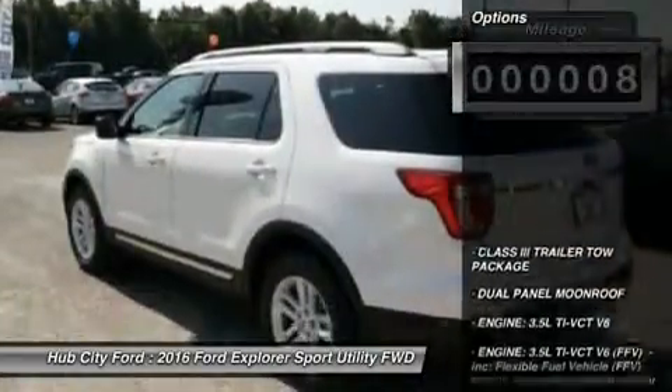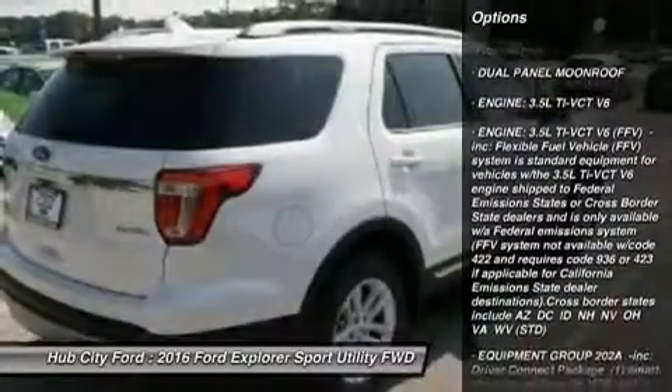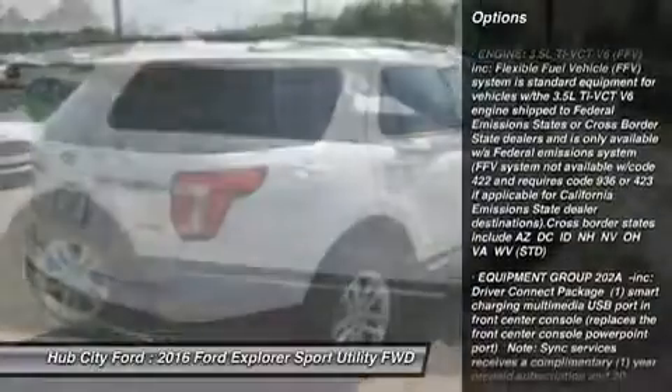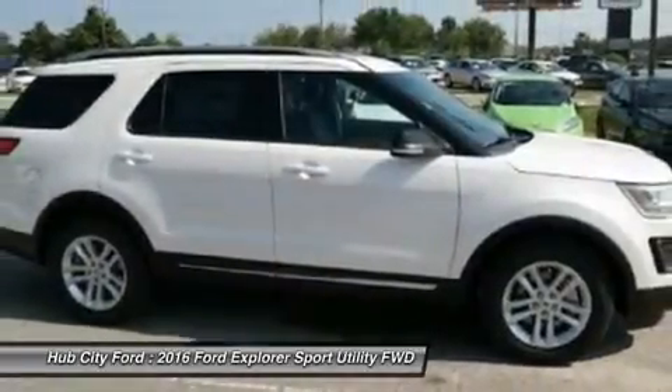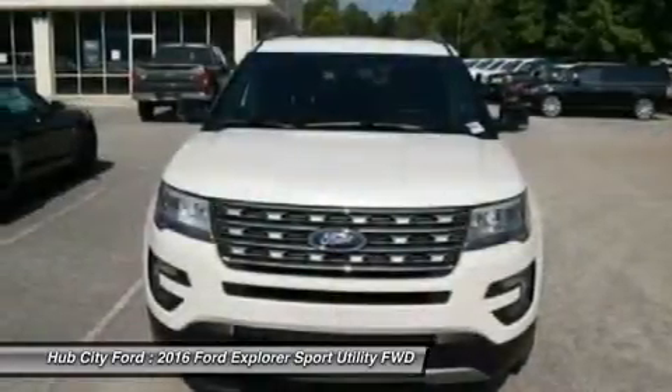Here are some of this vehicle's great options: anti-lock braking system, keyless entry, steering wheel audio controls, power lift gate, leather wrapped steering wheel, Bluetooth, adjustable steering wheel, power steering, aluminum wheels, and cruise control.